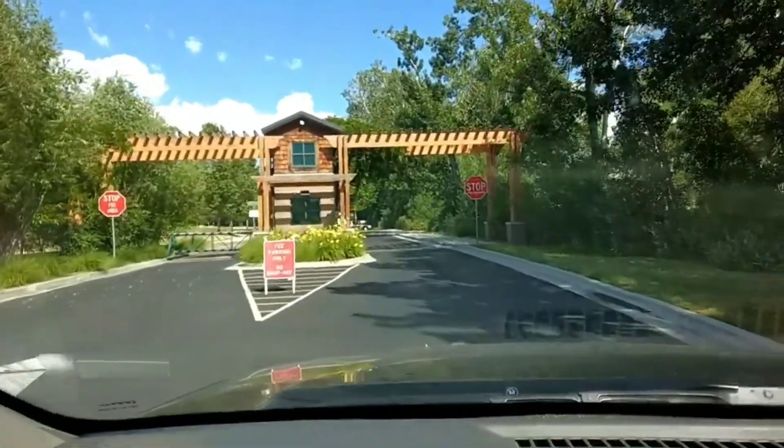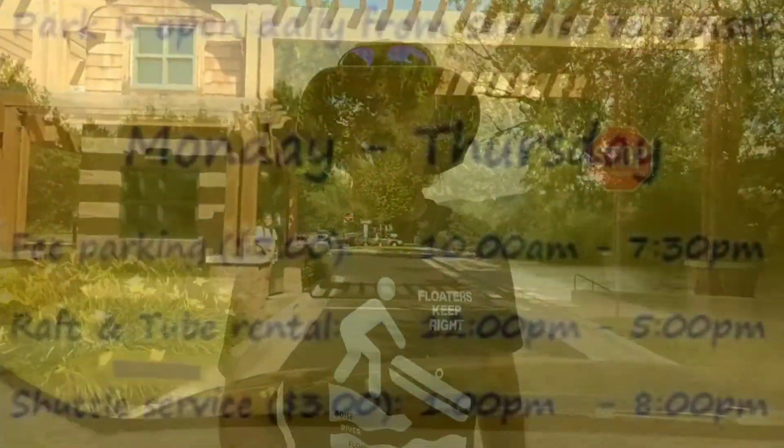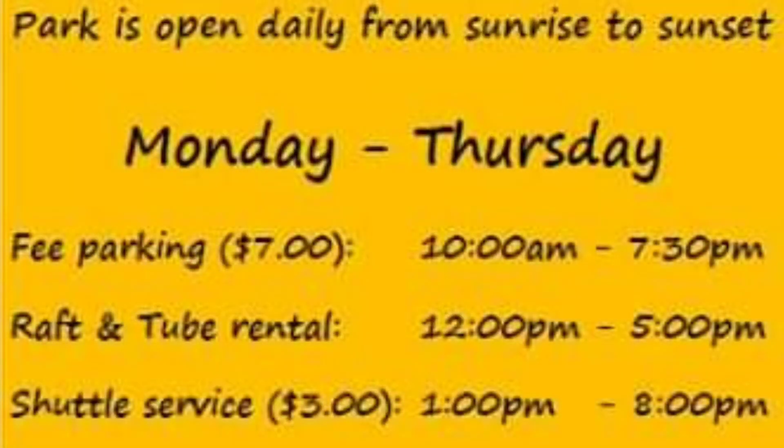If you have to park your car, expect to pay $7 per car this year. And taking the shuttle is going to cost you $3 per person.